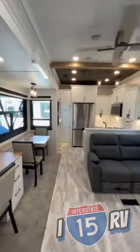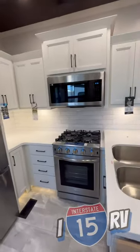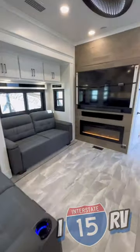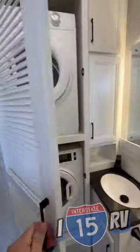Stepping inside here — absolutely gorgeous interior. You're gonna have a workstation, a dinette that extends out to seat four, residential-sized fridge, 3.7 cubic foot oven, dishwasher, and microwave, 65-inch Samsung TV over your electric fireplace, and a washer and dryer in the guest restroom.